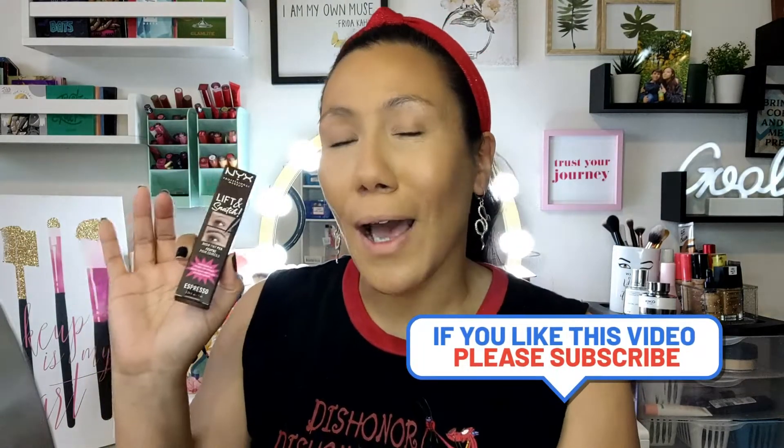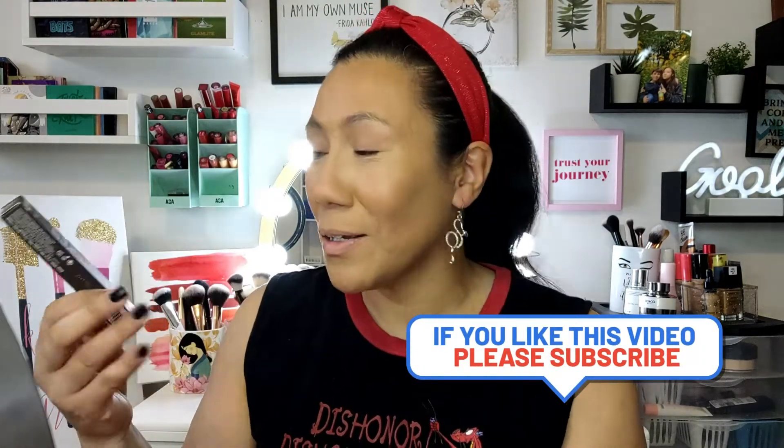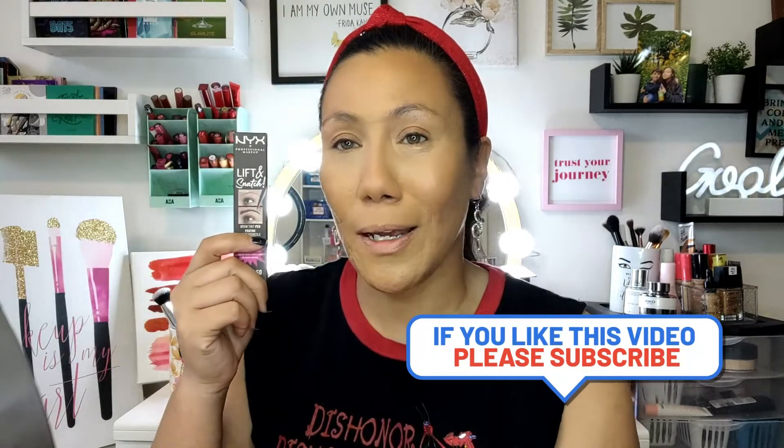I'm also going to be doing the Lift and Snatch Brow Pen. I've been wanting to try this for a while. Usually I use a brow pencil so this would be my first time using any kind of a brow pen type product, but I've been really curious about this. I went ahead and grabbed this too. When I made my order I didn't realize it until I went to check out, but I accidentally ordered two of these palettes.